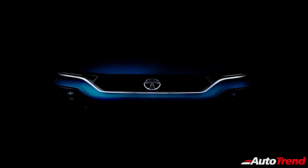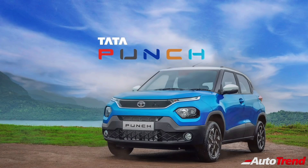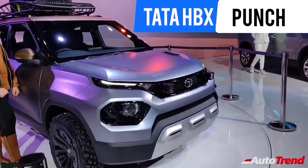This is essentially the production version of the HBX subcompact SUV showcased at the 2020 Delhi Auto Expo, and despite some visual differences on the lower part of the front bumper, the production version of the Tata Punch looks almost similar to the Tata HBX concept. Now let's get into the details of this HBX.